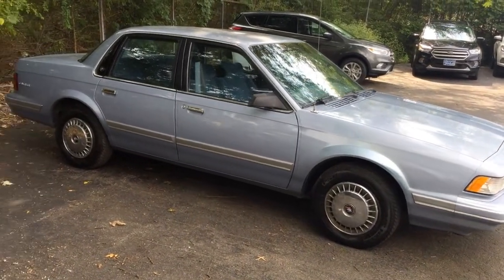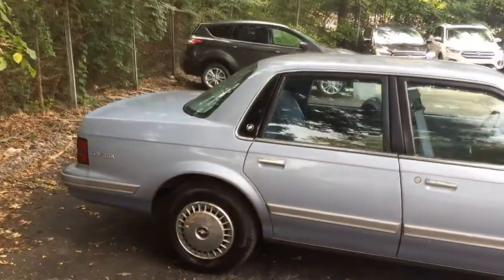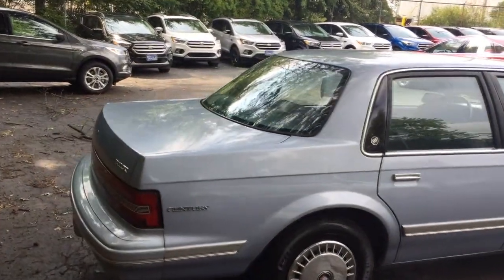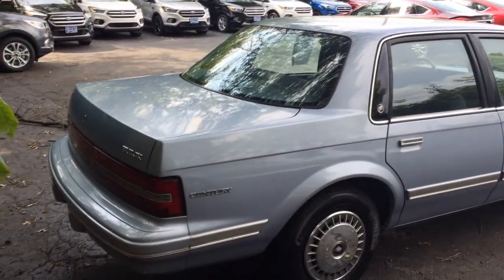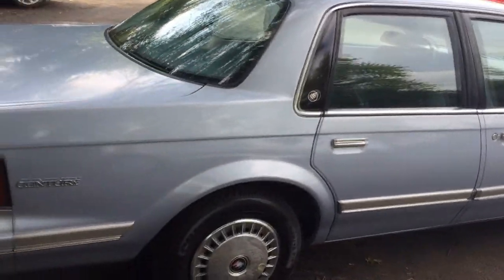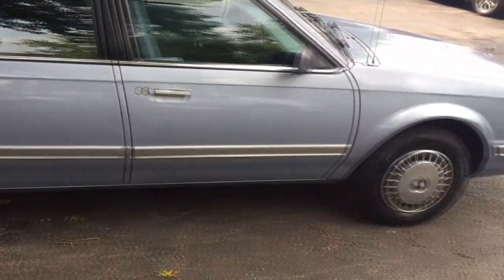This car reminds me a lot of the Chevy Celebrity, which my dad had actually owned at one point when I was younger. That thunder is really roaring. But yeah, as you can see, there really isn't a whole lot of defects on the outside of this car, which also makes it worth filming.